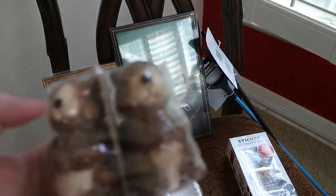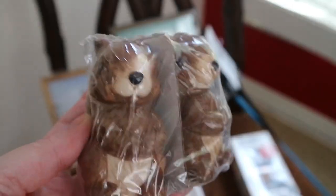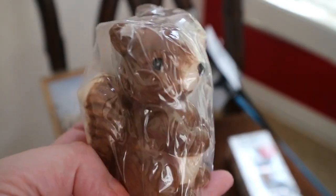And then they had these little squirrels. Look at these things. I think these are so funny.